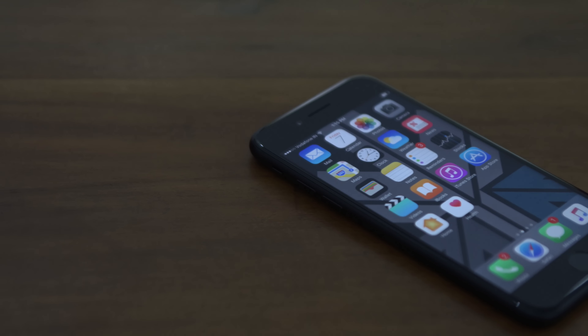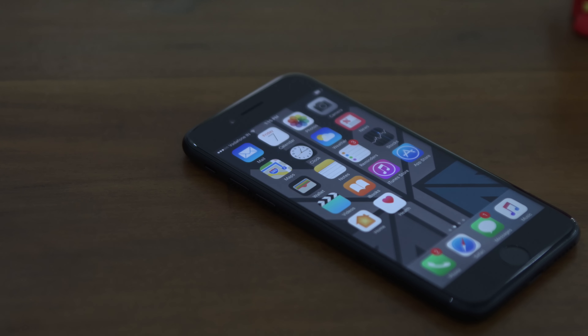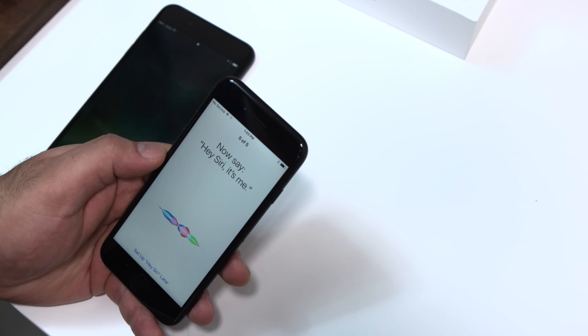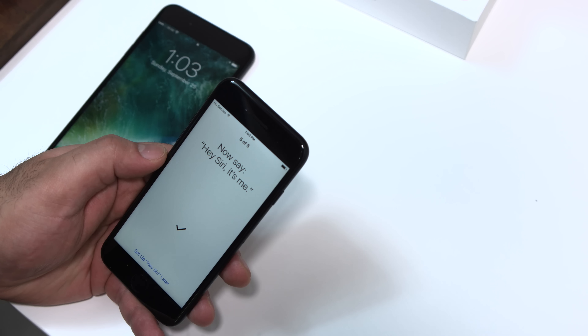While it costs only $649 in the US, the iPhone 7 has been launched at a starting price of 60,000 rupees in India for the 32 gigabyte variant. Now, should you consider buying the iPhone 7 if you already own an iPhone 6s or a flagship Android device?